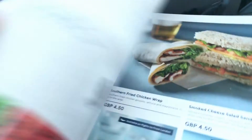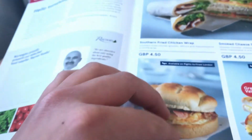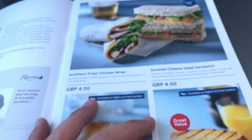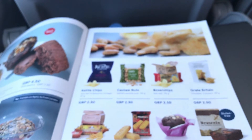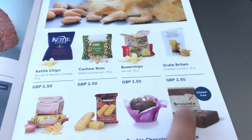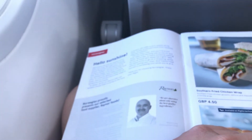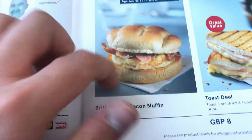Now let's look at the menu. I'm going to order - probably looking at a sandwich. Maybe the British chicken bacon... or this one. Actually I'm going to go for the bacon muffin and a brownie - so a snack and a dessert this afternoon.